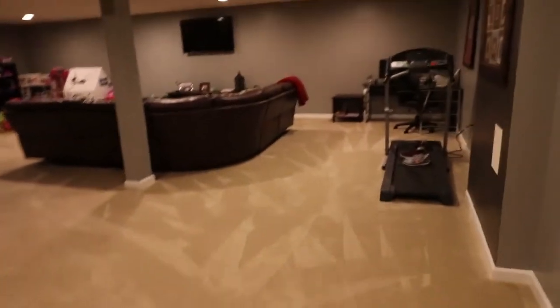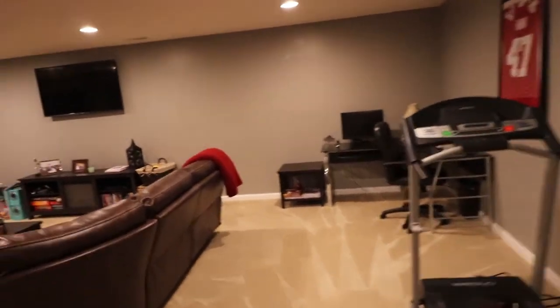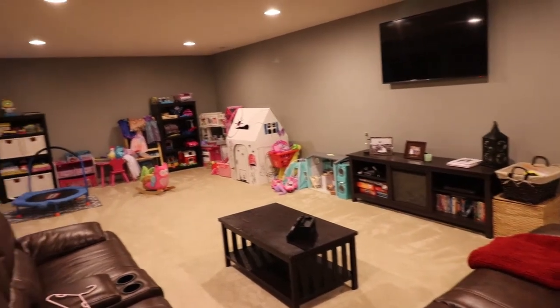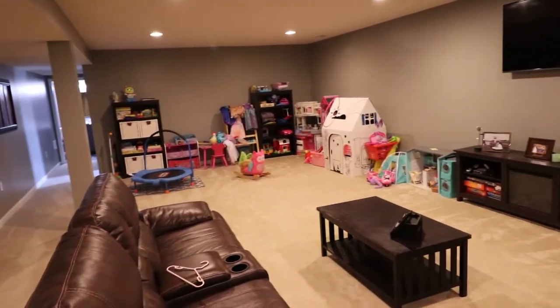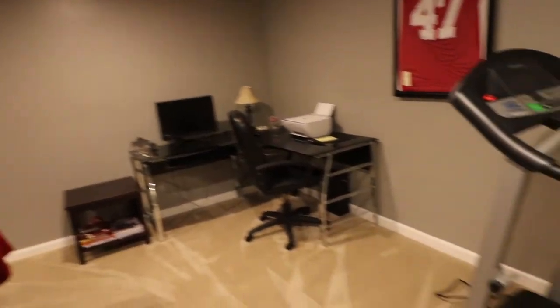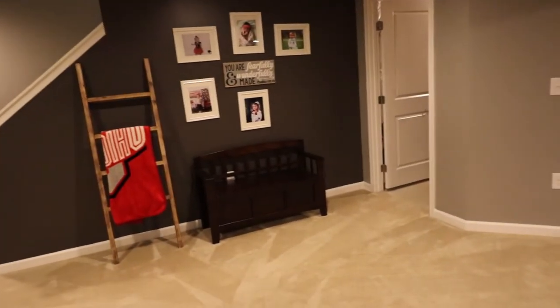As we come downstairs into the basement, you're going to notice just how incredibly huge this basement is — completely finished. It would really be an excellent place for a theater room, with plenty of space for the kids to play. We do have can lighting, and there's also a place for a desk and even an exercise area. That's just how big this basement is, but there's one bonus that you'll be very surprised about down here.